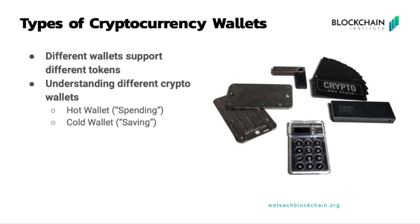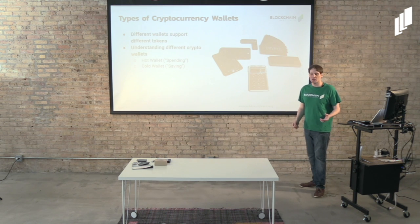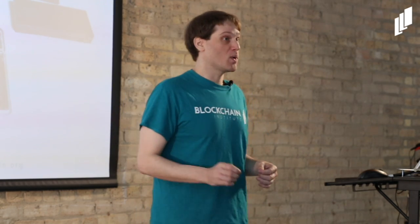Different wallets support different tokens. Some wallets only support one token, but the majority of wallets are now getting to a point where they can store multiple cryptocurrencies. There's a dichotomy being introduced: spending versus saving, or transactability versus security. Some wallets prioritize ease of use for everyday spending, while others prioritize security — you might not even be able to directly transact from them, but it's the most secure way to store your cryptocurrency.